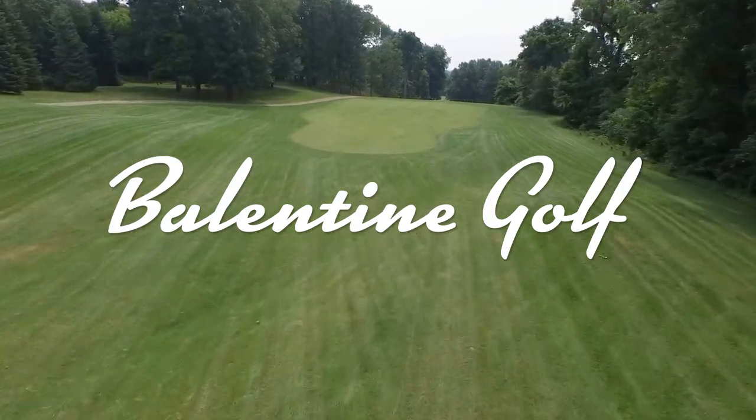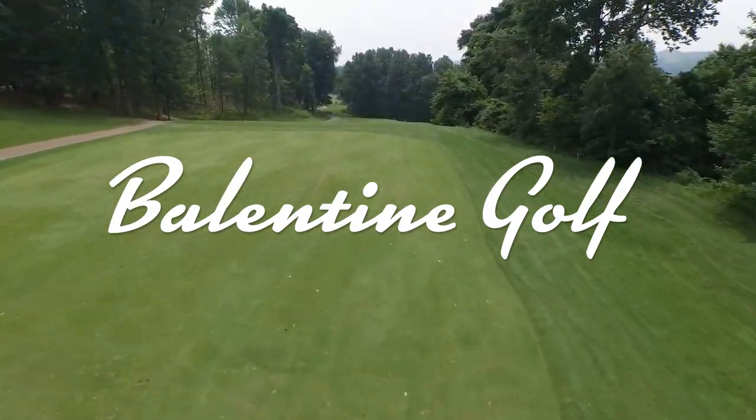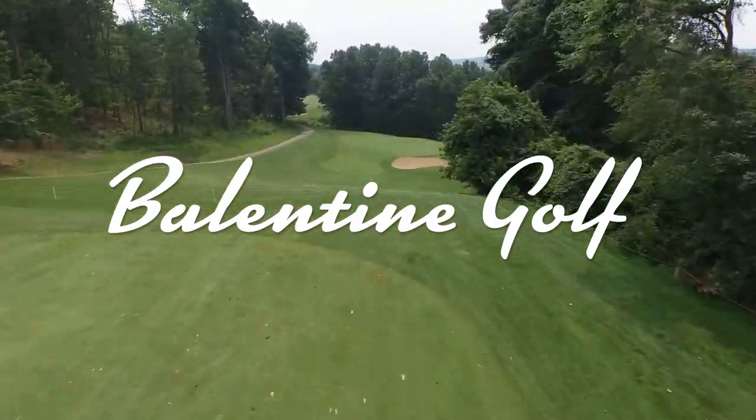Hello and welcome. My name is Brandon and this is my first golf vlog. Today I'm playing the front nine at the Lynx Golf Course in Otsego, Michigan.